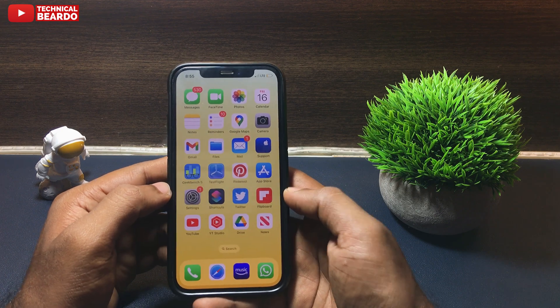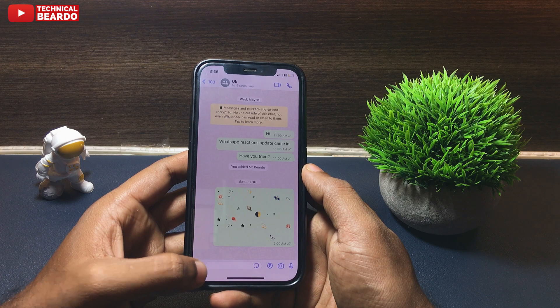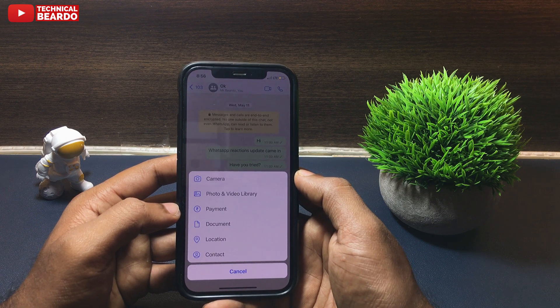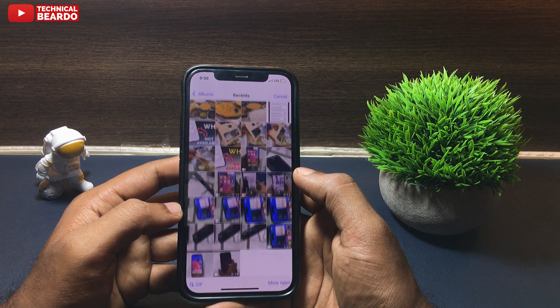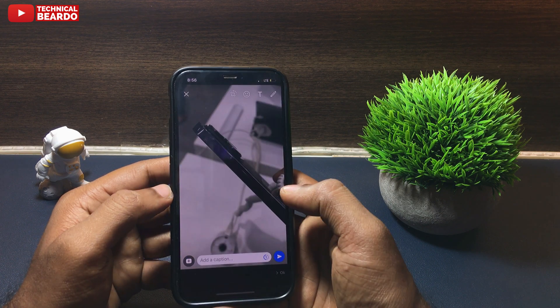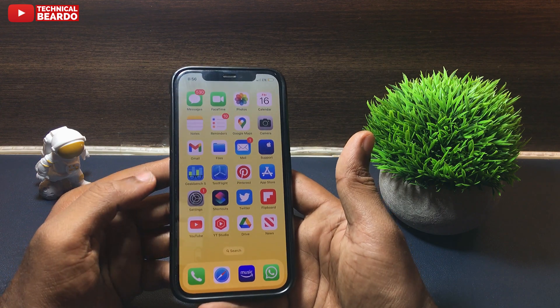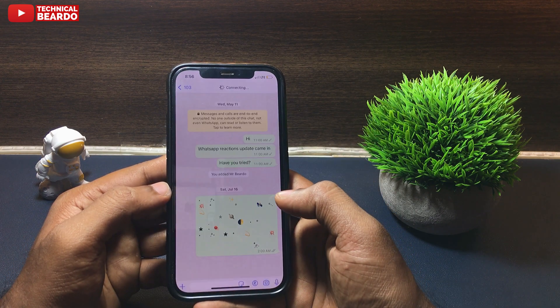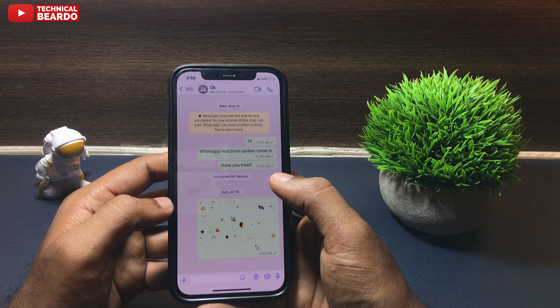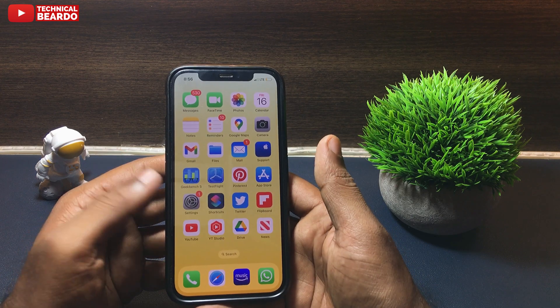Once I open the WhatsApp application and open a chat, if I try to send a photo or media — just click the plus icon, choose Photo, select any photo, and click Send — once I tap Send, the app is crashing and I am back on the home screen. So whenever I try to send photos on WhatsApp, the app is crashing instantly and continuously.